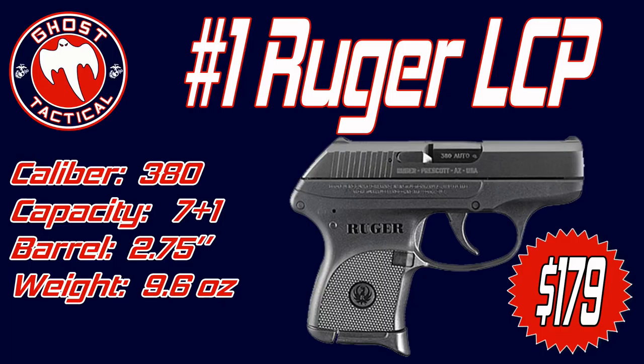It is chambered in .380. The capacity is 6+1, and you can get an extended 7+1 magazine with a little finger extension. The grip is glass-filled nylon and the barrel and slide are steel. The barrel length is only 2.75 inches, the overall length is just over 5 inches, and the weight unloaded is just 9.6 ounces — making it very small and very lightweight.